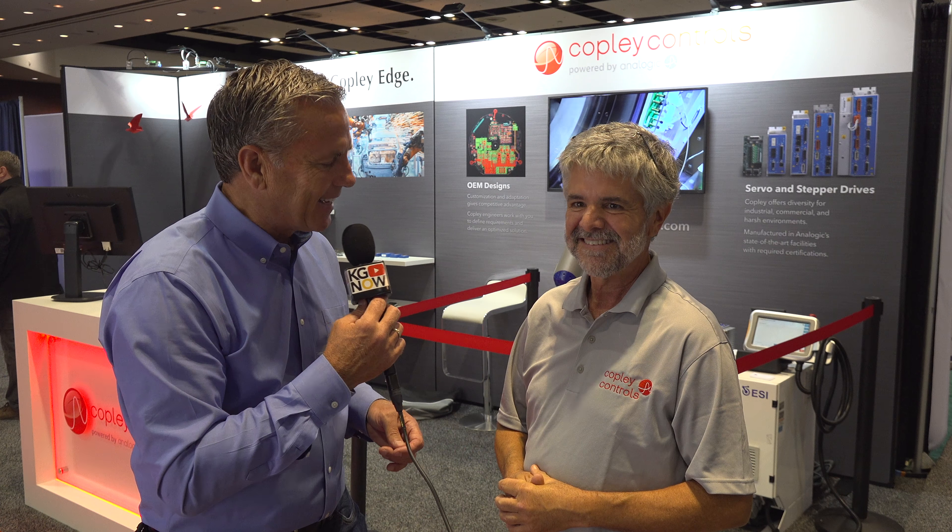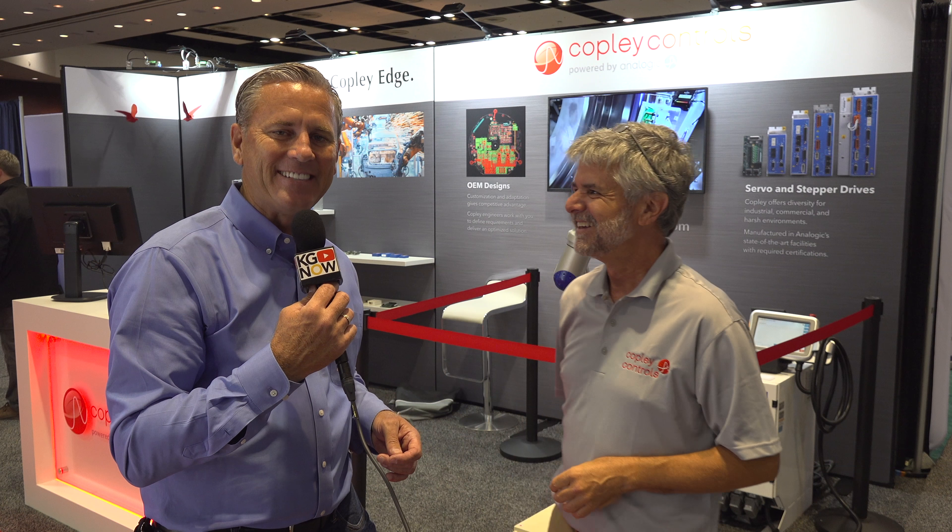How do we learn more? How do we find you guys online? CopleyControls.com. My name is Dean Krumlish. I've been a senior applications engineer for Copley for a while. You can Google me, too, and you'll find Copley. So there are two ways to find Copley. CopleyControls.com. Dean, thanks for taking the time. My pleasure. This is Kevin Graham at KGNOW.